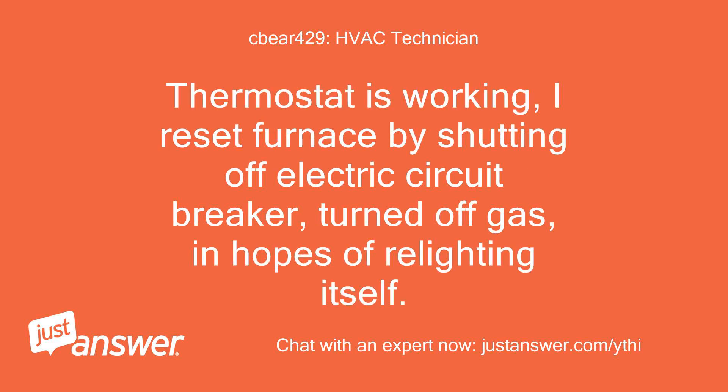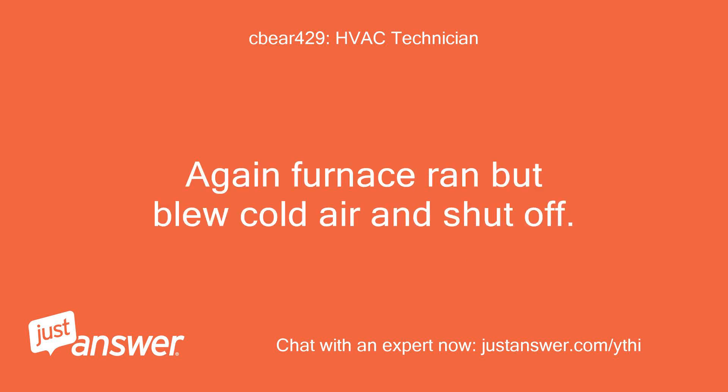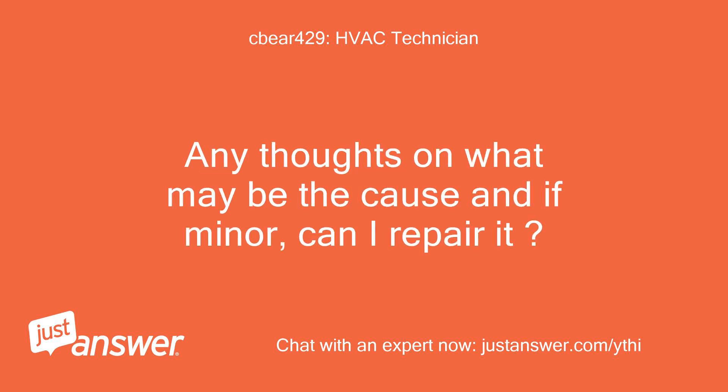The thermostat is working. I reset the furnace by shutting off the electric circuit breaker and turned off the gas in hopes of relighting itself. No luck. Again the furnace ran but blew cold air and shut off. Any thoughts on what may be the cause and if minor, can I repair it?